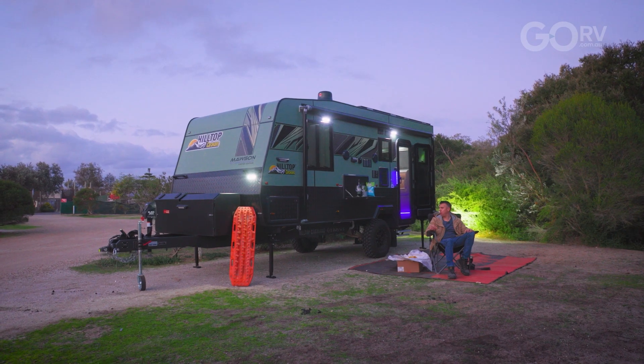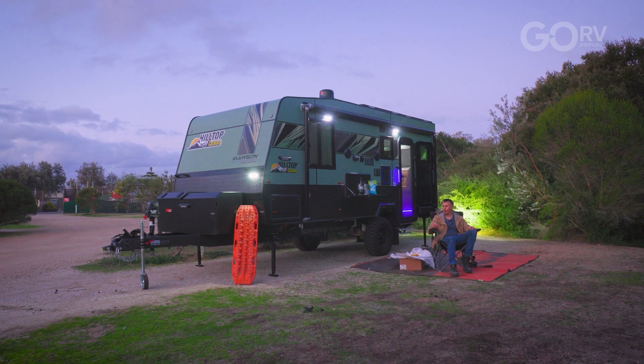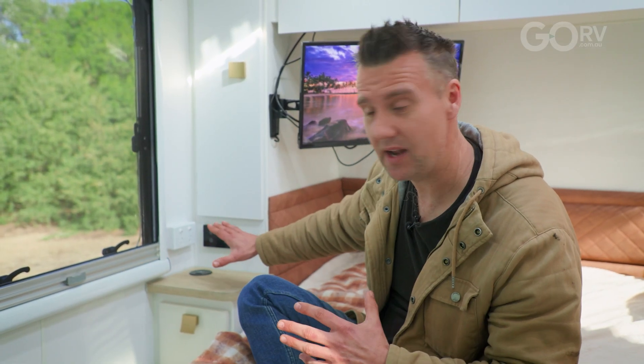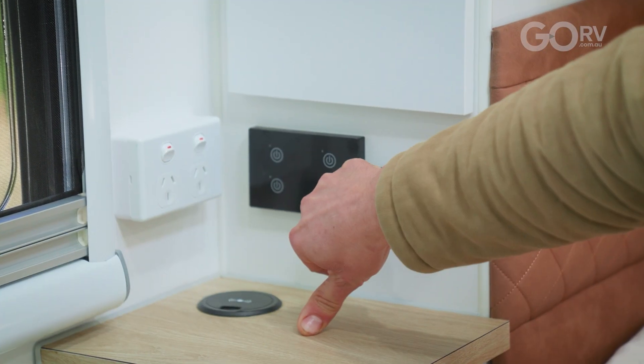Each light switch panel is completely portable. You can mount it somewhere in the caravan if you like, or keep it loose — maybe take it outside with you or have it floating around inside. They're completely wireless and you can customize each switch to the light circuit that you prefer.